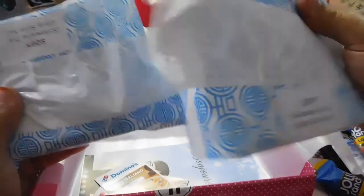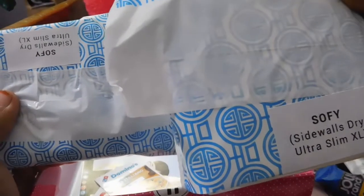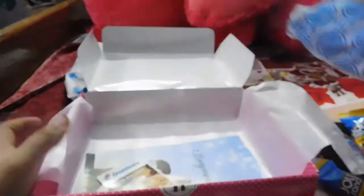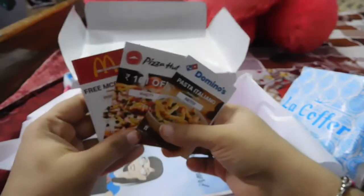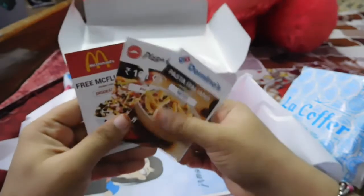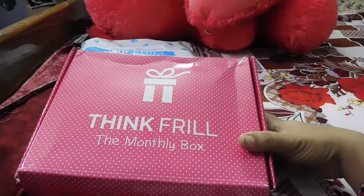The next items are sanitary napkins. I prefer sanitary napkins during my period, and I got the Sofy SideWalls Dry Ultra Slim XL, which is nice. The last items are discount coupons for places like McDonald's and Domino's.